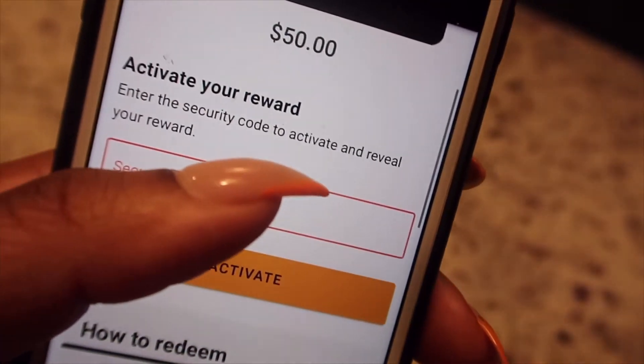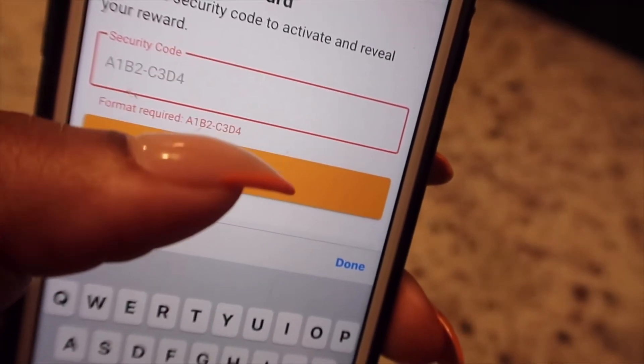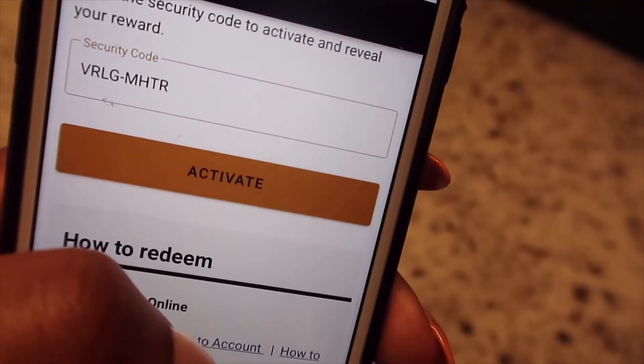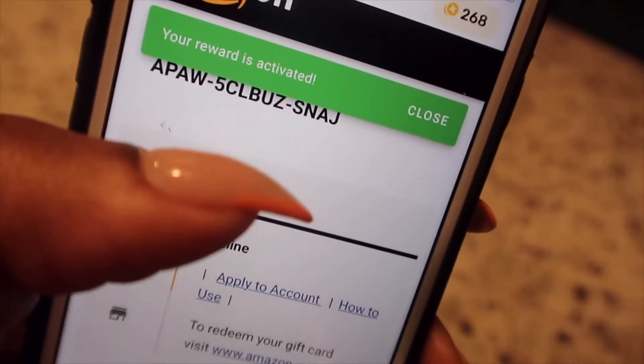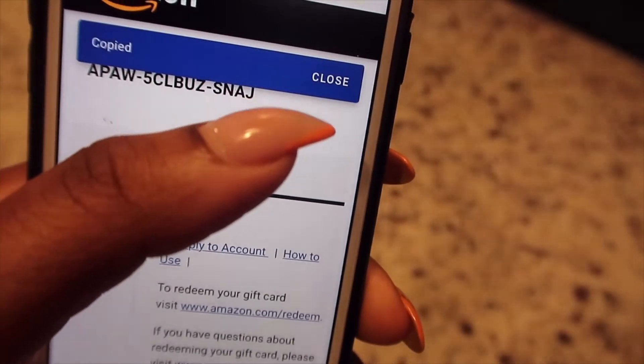Then you hit paste. Activate! We are about to go get this telescope! Then you claim the code, copy it, and proceed to checkout.